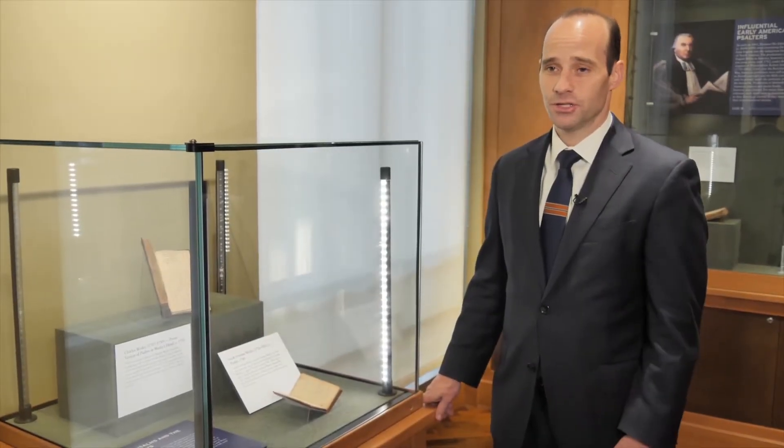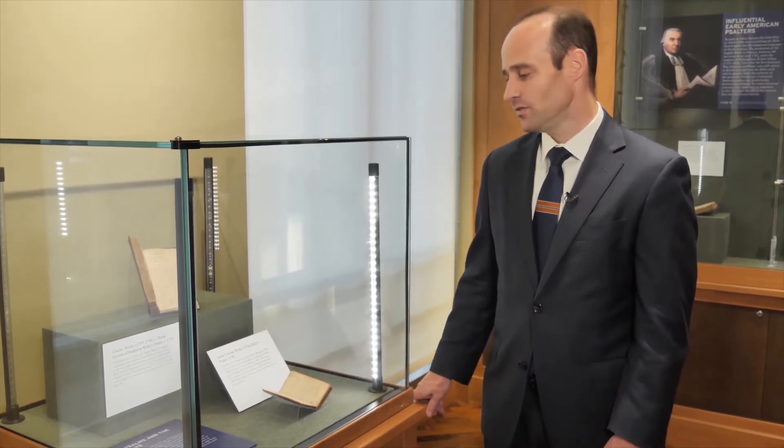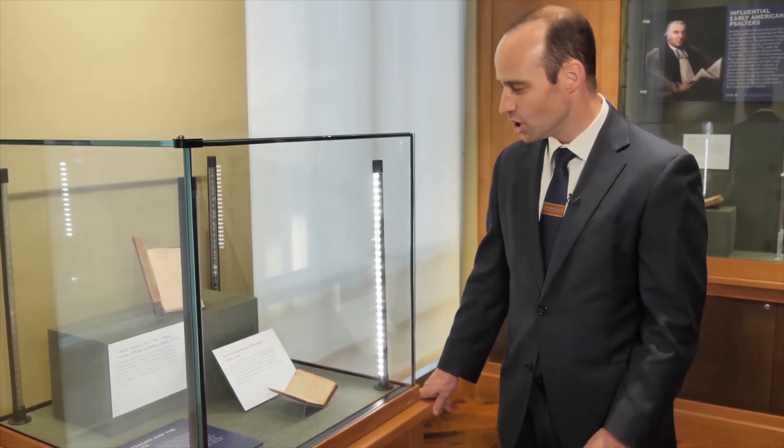One of the great contributors to the history of the English Bible was Charles Wesley, one of the early founders of Methodism. We have here two wonderful manuscript items connected to Wesley and his translation of the Psalms.